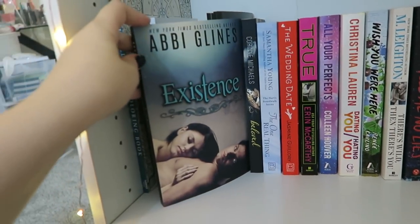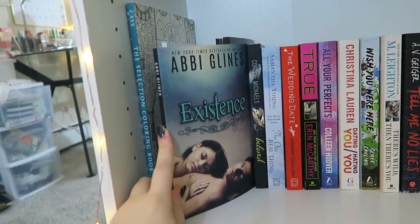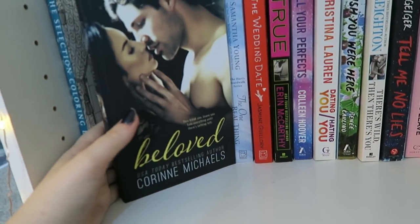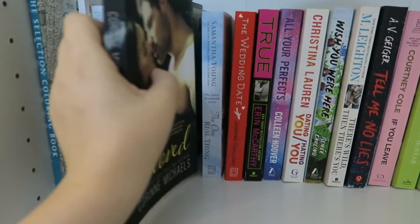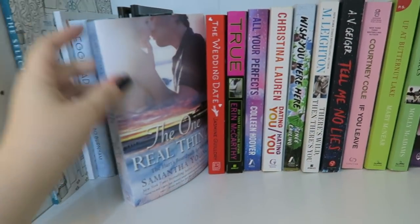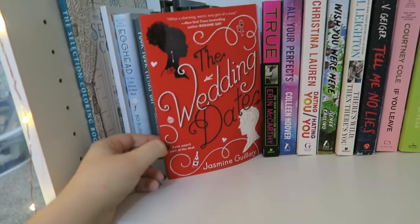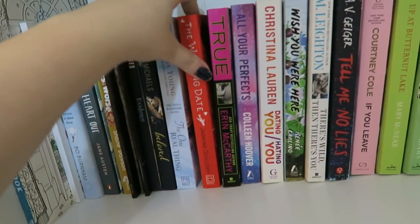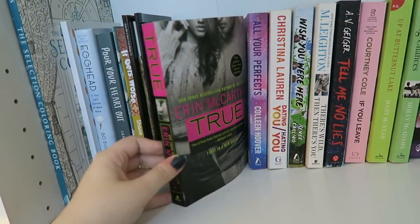Next we have Existence by Abby Glines, also from my cringy book cover video. I would put it up with the other Abby Glines books, but it just doesn't match. Then we have Beloved by Corinne Michaels, and basically a bunch of random romance books that I thought sounded good. The One Real Thing by Samantha Young. We have The Wedding Date by Jasmine Guillory — I've heard a lot of great things about that one, actually. And True by Erin McCarthy, which I have read and talked about.